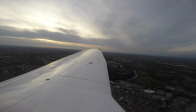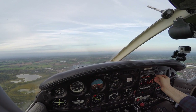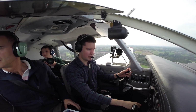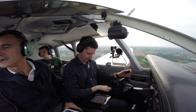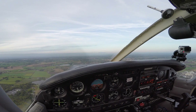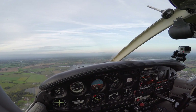Golf Oscar Juliet, contact Tower now please, 118.625. 118.625 for Tower, Golf Oscar Juliet, thank you. Manchester Tower, good evening, Golf Barton November Oscar Juliet, zone transit direct Barton. Golf Oscar Juliet, roger. Contact Manchester Tower — that's sick! That's a first, isn't it? Yeah, that is pretty cool — I've never had that.